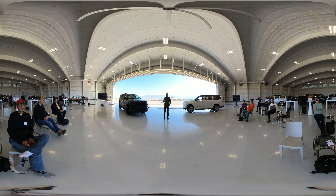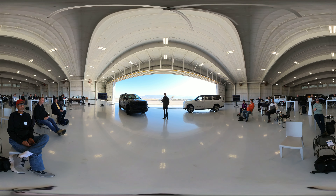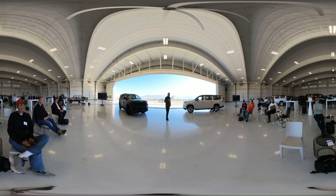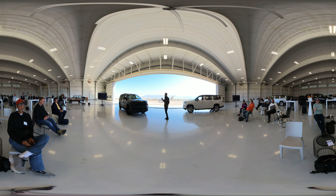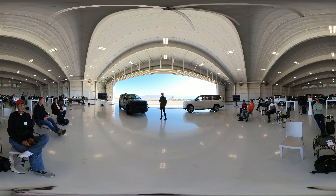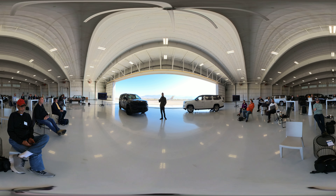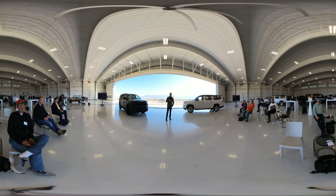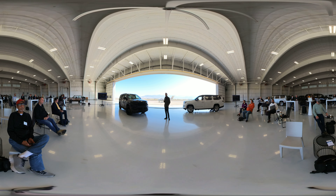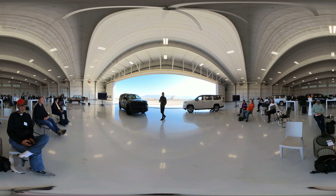With that — the ability to keep our drivers focused with their main features and functions within a single touch, the front passenger screen making the front area more desirable, the living room experience in the backseat, and immersive experiences like the relax mode — I think we've really delivered our most personalized and most immersive experience for our customers.